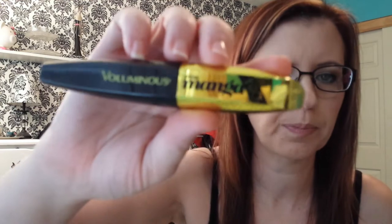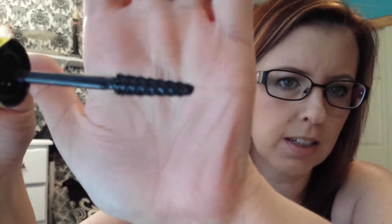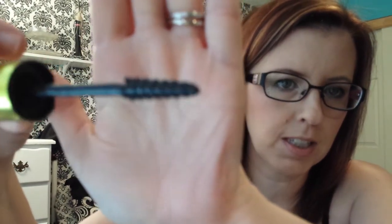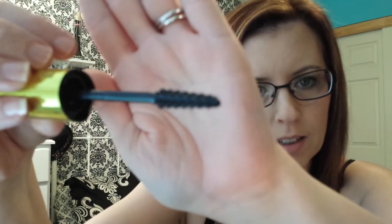There's a new mascara out by L'Oreal called Voluminous Miss Manga Rock. I heard such bad reviews about the original Miss Manga that I never bought it, but this one is really, really good. I'm not even sure why I like it because I hate plastic bristle brushes, but surprisingly this is a good one. I don't know what makes it good, but I like it.